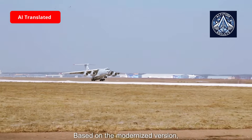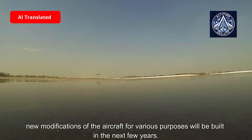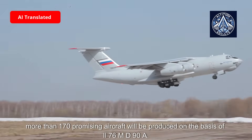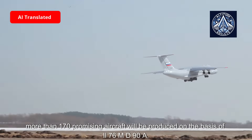Based on the modernized version, new modifications of the aircraft for various purposes will be built in the coming years. As part of the United Aircraft Corporation production program through 2025, more than 170 aircraft will be produced on the basis of the IL-76 MD-90A.